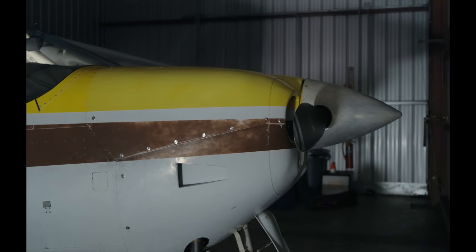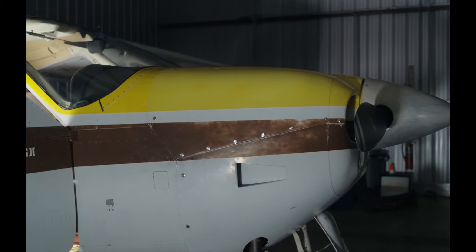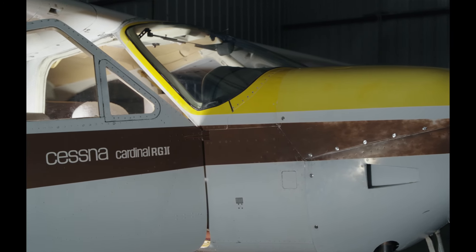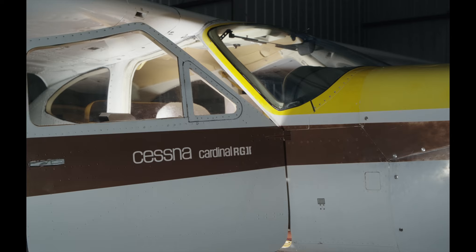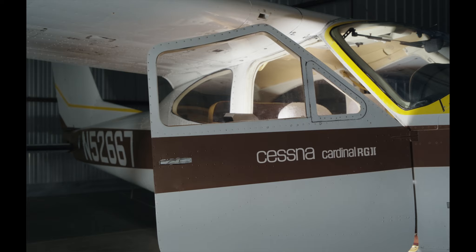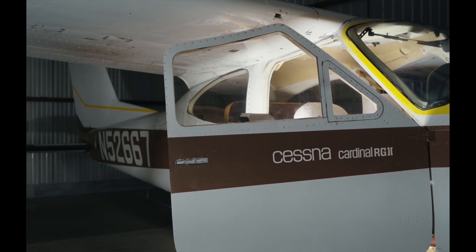I've had annuals that were way up in the ten-thousand-dollar range. The kinds of things that can go wrong can be pretty extensive — you can have a lot of small things wrong or a lot of big things wrong. The plane has been running great since I got it back. I'm pretty happy with the work that was done — it was done quickly, and really that's all you can hope for: getting the plane back in the air with a bill that's not too ridiculous. Two weeks of downtime is very good.